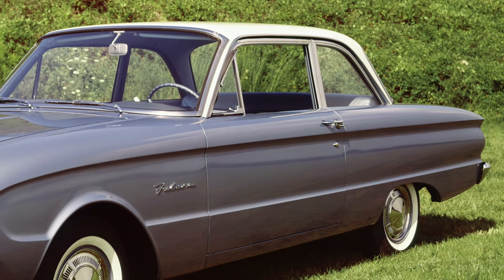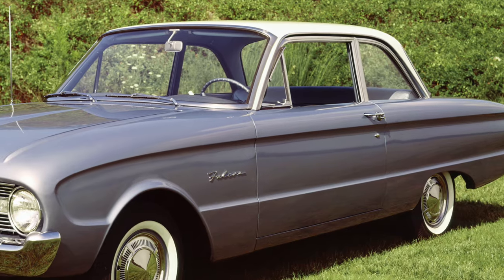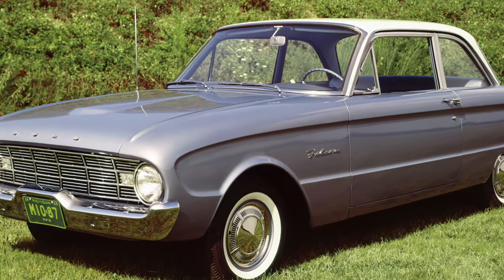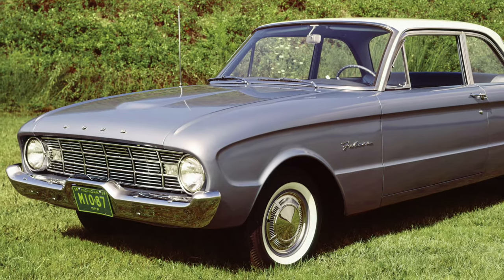When Ford released the Falcon for the 1960 model year, its main purpose was the debut of its first compact car to compete with the Volkswagen Beetle.